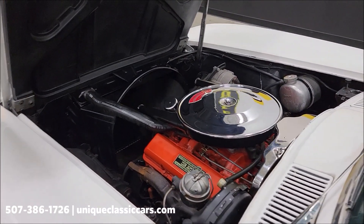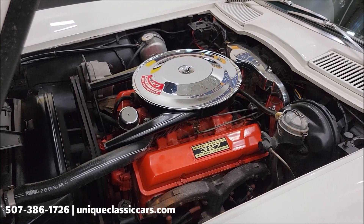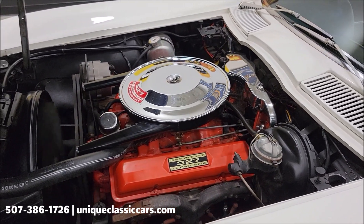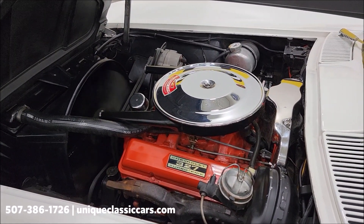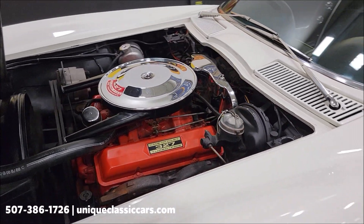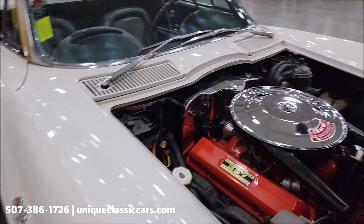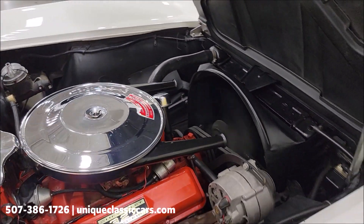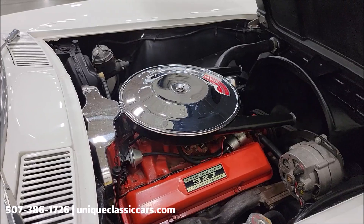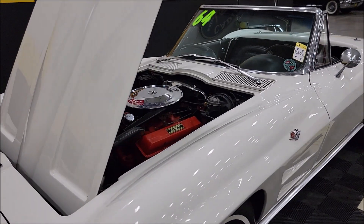Here we go with the hood open. 327 with power steering and power brakes — smooth runner. As I'll say in our videos, it's what you don't hear underneath the hood. There's not much to hear here except a nice smooth-running V8. It's a nice tidy, stock-looking engine compartment. I'm going to shut the hood and turn off the engine, then we'll get the top up.